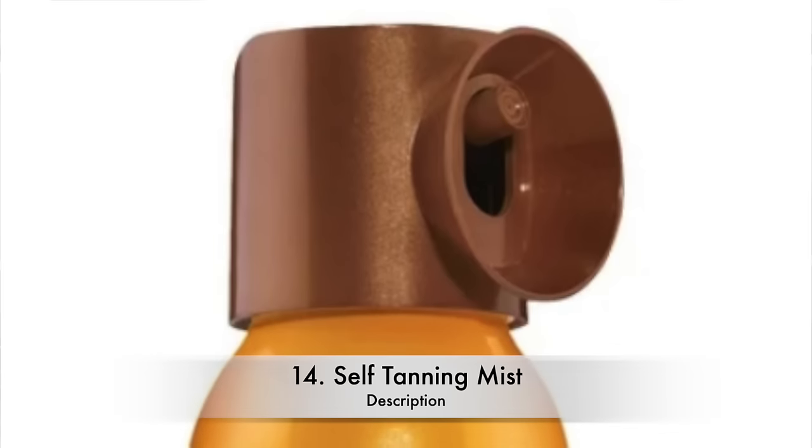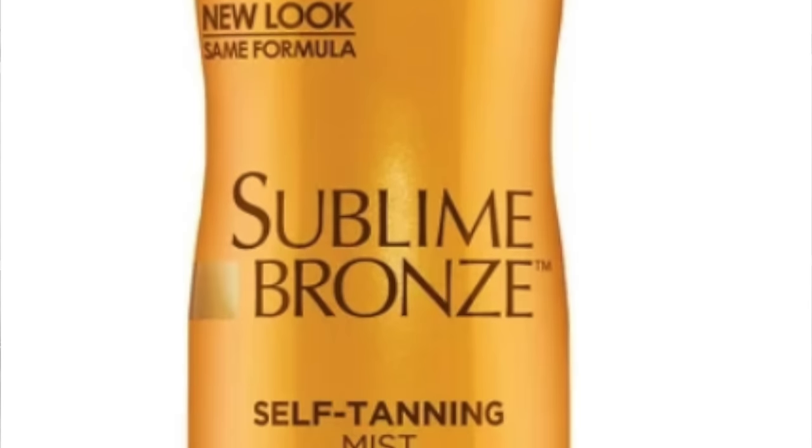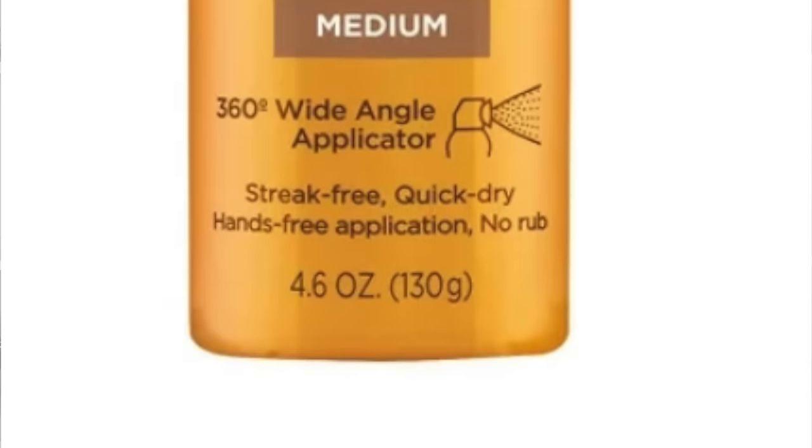Every year when warmer weather starts and springtime is near, you start hearing me talk about this ad nauseam, but you are always asking about it — it is one of our number one questions: self tanner. This is the L'Oreal Sublime Bronze tanning mist. I have been using this stuff for years and have attempted several times to try some of the other self tanners on the market, but I always come back to this one.